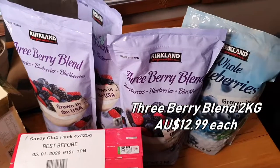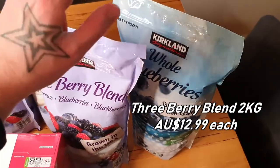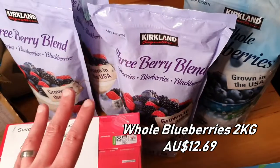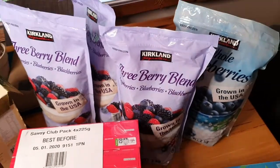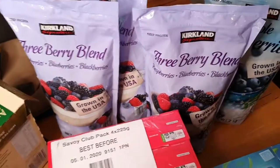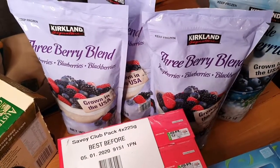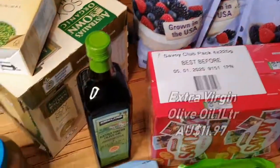As always we've got frozen berries — the three berry blend and blueberries, because the boys love the blueberries. These are really great for antioxidants. We chuck them in with our oats and smoothies. We probably go through one packet a week. At Woolworths or Aldi a frozen berry box is about $4-$5 for 400 grams, whereas these are about $13.50, so pretty good value in bulk.